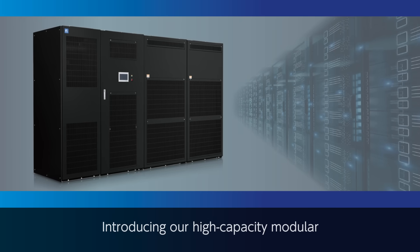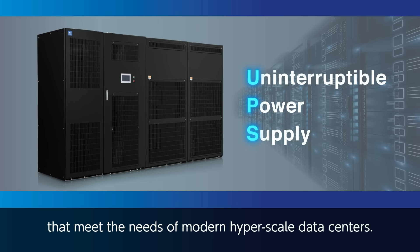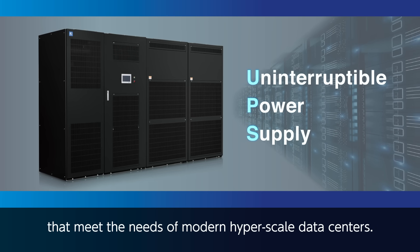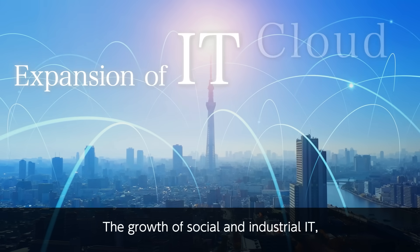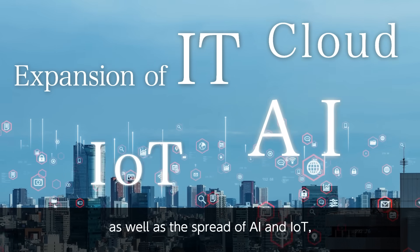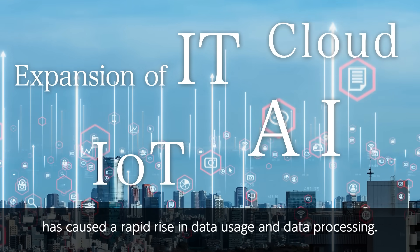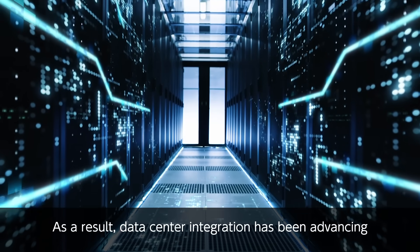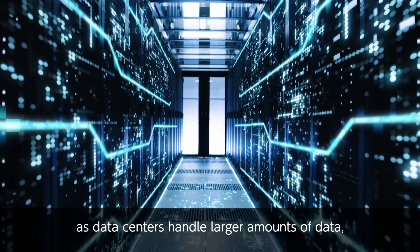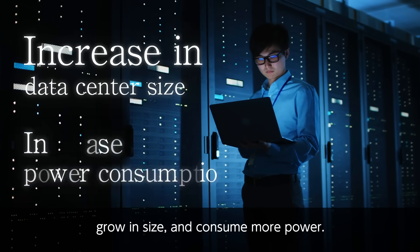Introducing our high-capacity modular Fuji Electric UPS solutions that meet the needs of modern hyperscale data centers. The growth of social and industrial IT, as well as the spread of AI and IoT, has caused a rapid rise in data usage and data processing. As a result, data center integration has been advancing as data centers handle larger amounts of data, grow in size, and consume more power.